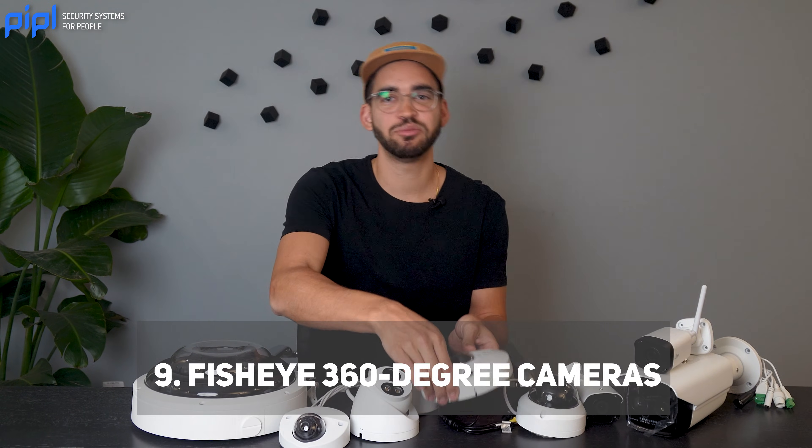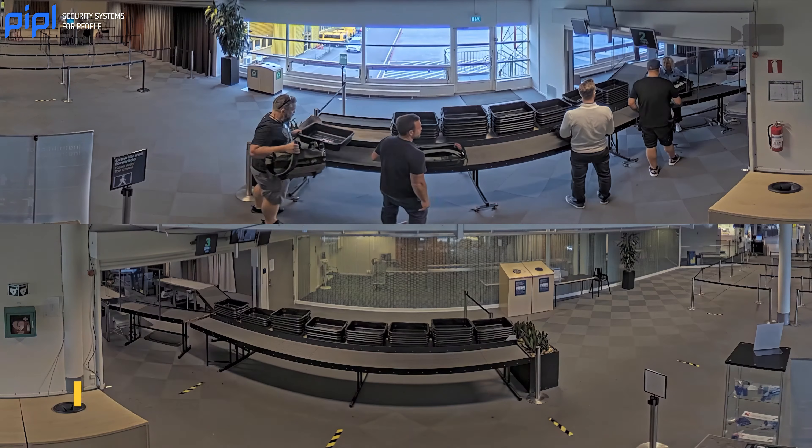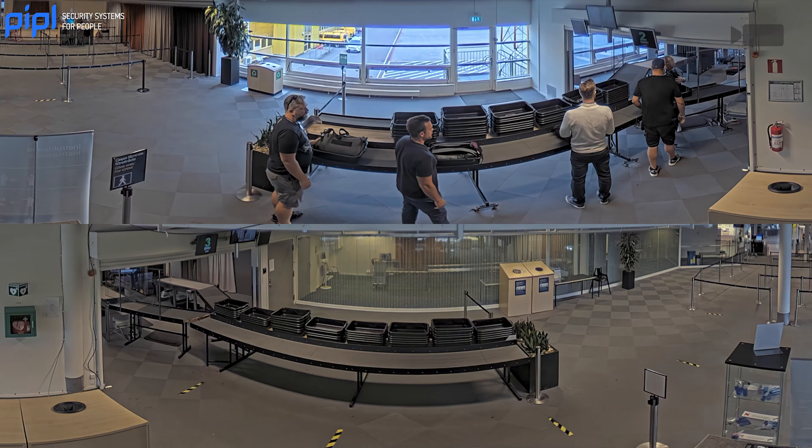Fisheye cameras capture a complete view of a space in all directions, eliminating blind spots, making them suitable for large open areas like warehouses or large retail stores.